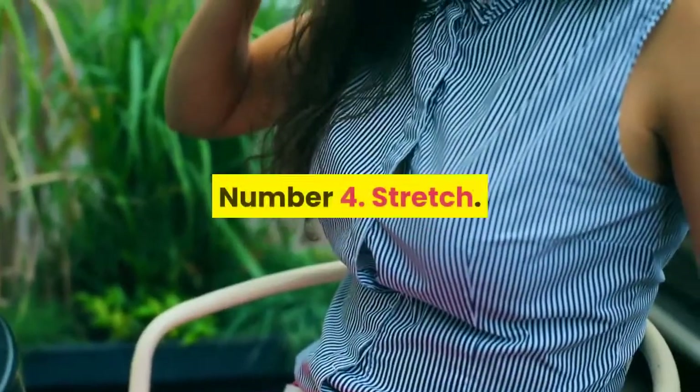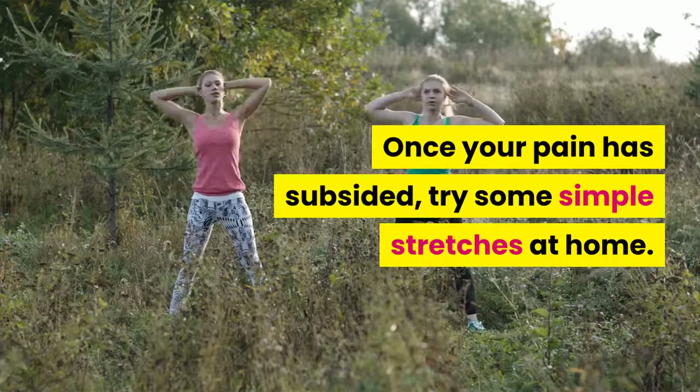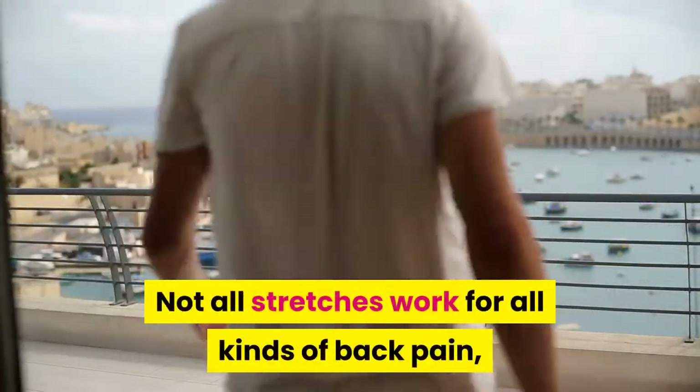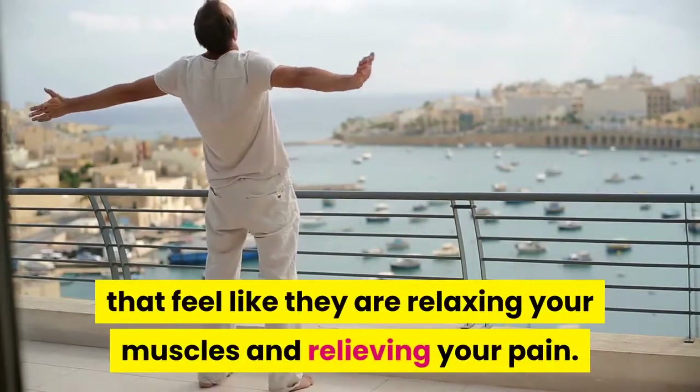Tip 4: Stretch. Once your pain has subsided, try some simple stretches at home. Not all stretches work for all kinds of back pain, so only do stretches that feel like they are relaxing your muscles and relieving your pain.